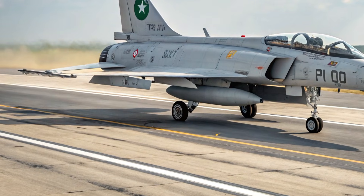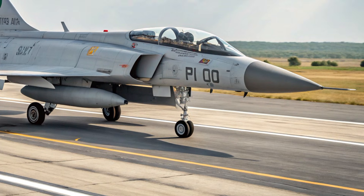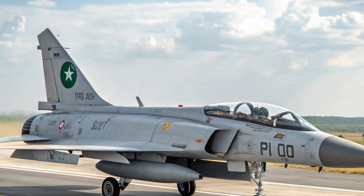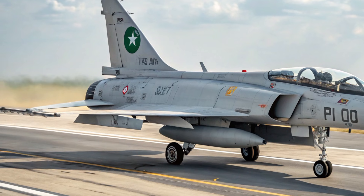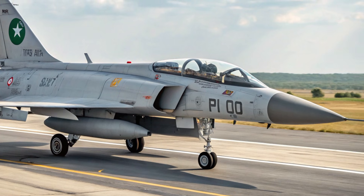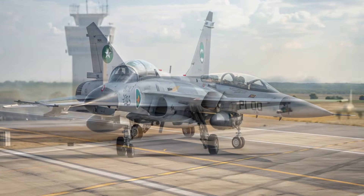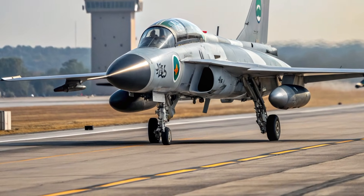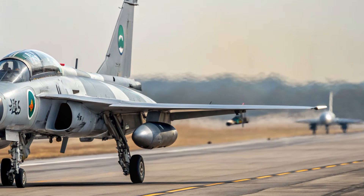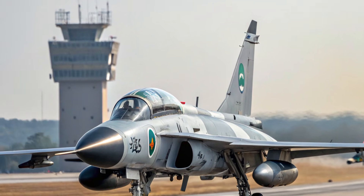The 2026 version brings a redesigned exterior, improved cockpit systems, enhanced performance, better safety mechanisms, and new features that make it one of the most cost-efficient yet powerful fighters in its class. Built to operate in multiple environments and handle diversified missions, the 2026 JF-17 Thunder continues to evolve as a symbol of modern practicality and strategic advantage.